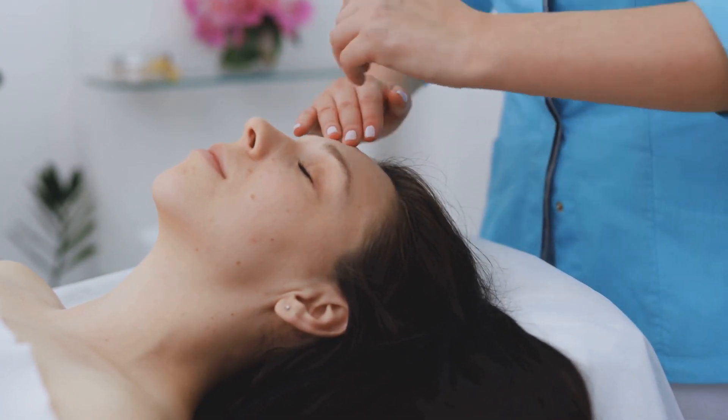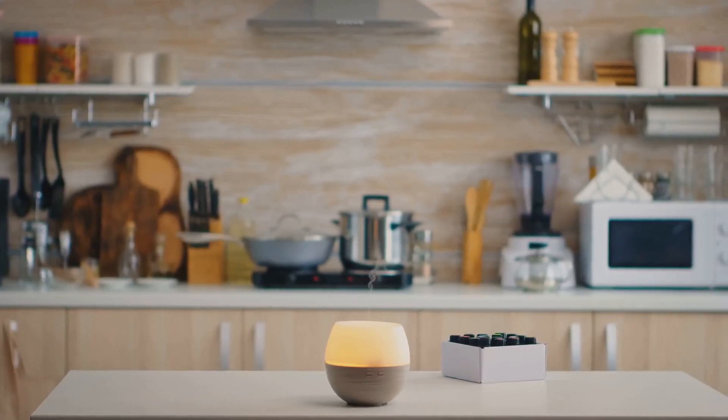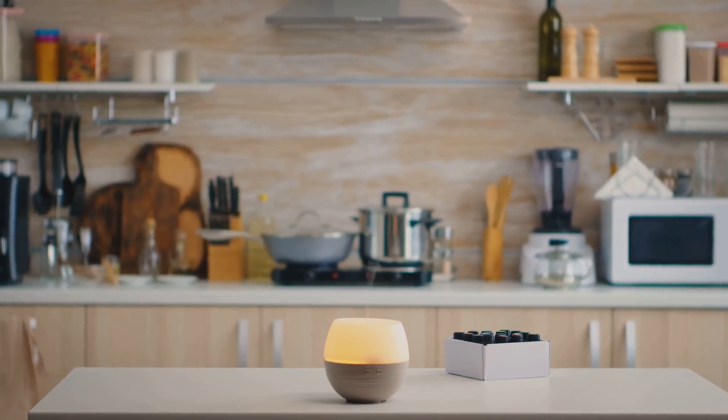We've learned how to incorporate these aromatic wonders into our homes, creating a soothing and therapeutic environment. We've also underscored the importance of safety precautions, reminding ourselves that although natural, essential oils must be used responsibly.